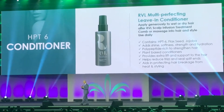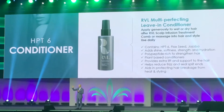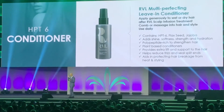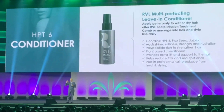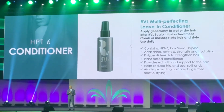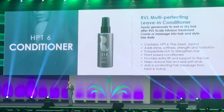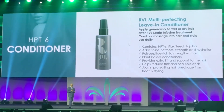Once you put on the infusion treatment, take the leave-in conditioner, shake it for three seconds, spray it on wet or dry hair, massage it in, and then you can style. This is going to give you a very nice feel to the hair and make it much more manageable.